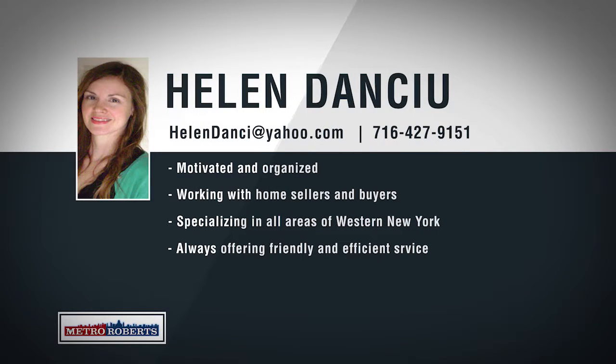Metro Roberts would like to welcome Helen Danciu to our growing real estate team. Born and raised in western New York, Helen has recently returned from the Albany area and has extensive knowledge and works hard to deliver her clients the best possible service. Specializing in neighborhoods throughout western New York, Helen is confident that she can price and sell any property and will make sure to find home buyers exactly what they're looking for. If you're looking for an agent that will go above and beyond to help you, call 427-9151 to talk about your real estate goals with Helen Danciu.